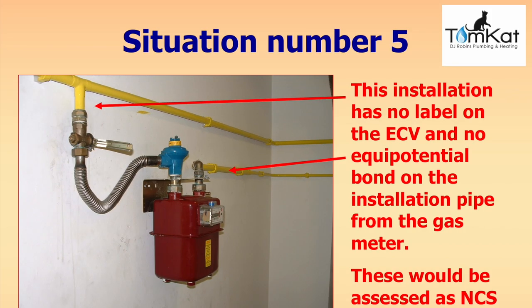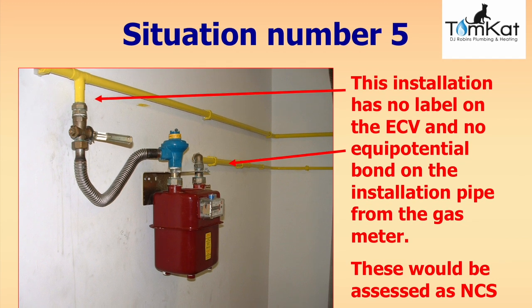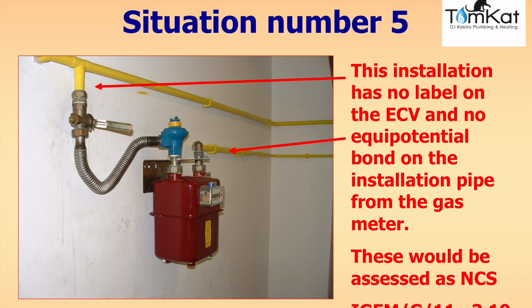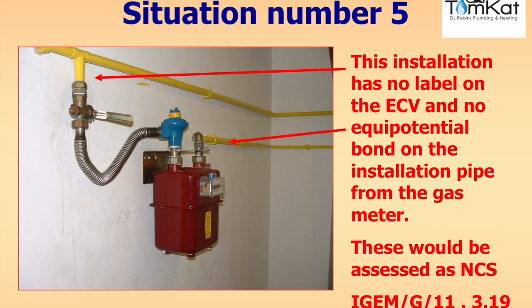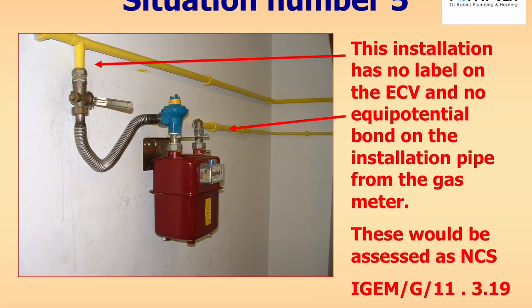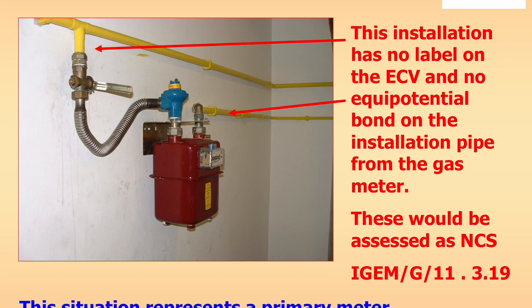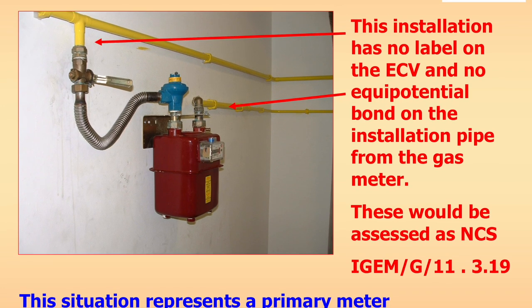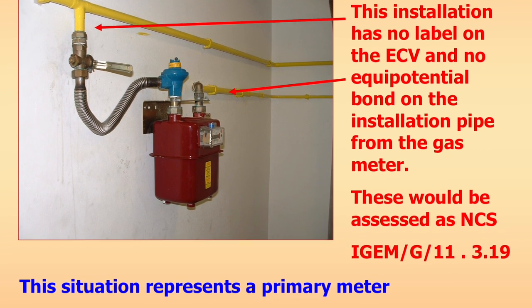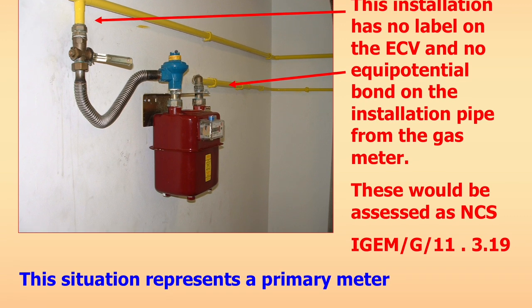The answer to question five: this installation has no label on the ECV to tell the customer how to turn it on and off, and the ECV falls to the on position. There is no equipotential bonding on the installation gas pipe on the other side of the outlet pipe, and the label on the front of the gas meter is also incorrect. The answer for all those faults is not to current standards. Under iGEM G11 section 3.19, you would leave a notice for the earth bonding. Not to current standards still exists.